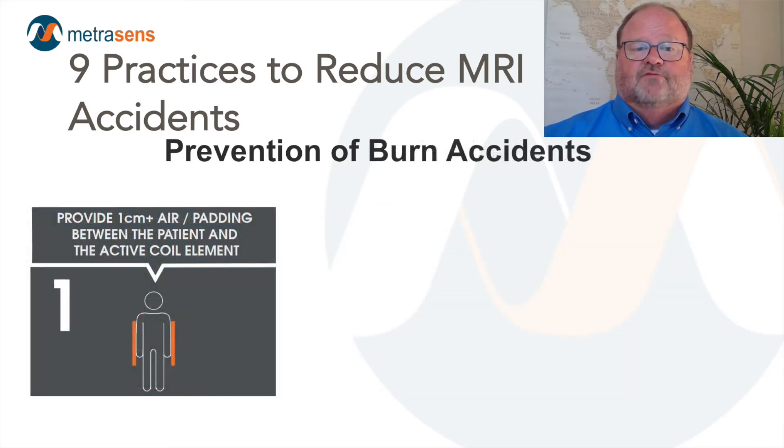Thermal injuries are our second focus of concern. Burn reports are increasing. The three strategies outlined here could have prevented 94% of the burn injuries studied. Number one, provide a minimum of one centimeter padding or distance from the sides and top of the bore, as well as any active coil elements. We are inducing current in coils whenever we scan, and under certain circumstances the coils can heat, sometimes to the point where that heat can damage tissue. MRI manufacturers provide various types of pads and sponges, and isolating tissue from direct contact with the coil and sides of the bore can prevent burns.